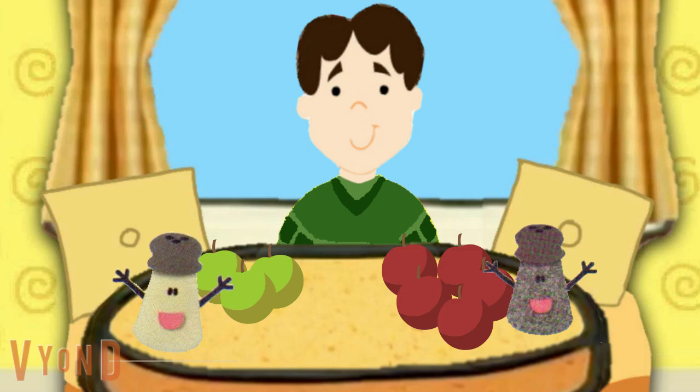So, if Mr. Salt has three apples and Mrs. Pepper has five apples, then who has more apples? Mrs. Pepper. Right, Mrs. Pepper has more apples, because five is more than three.